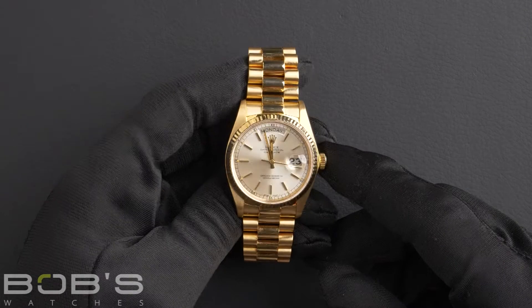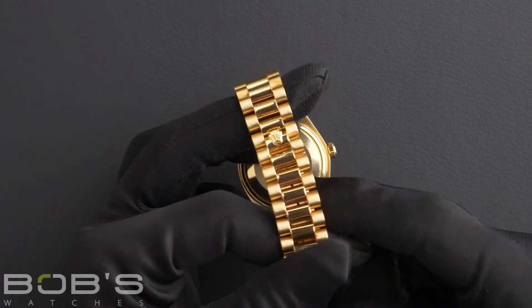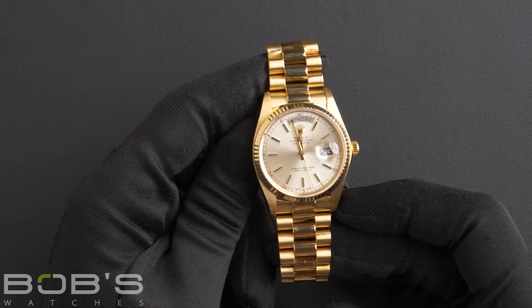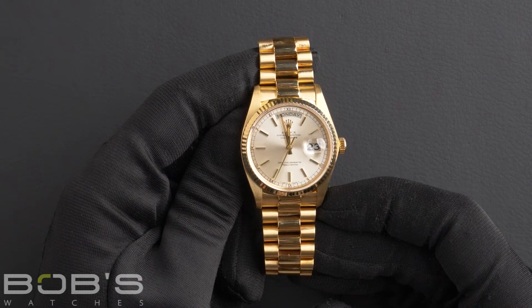The characteristics include an 18 karat yellow gold presidential bracelet with a hidden crown clasp. The dial is a silver index dial with tritium hands and loom plots, with a black chapter ring and a single quick set function.